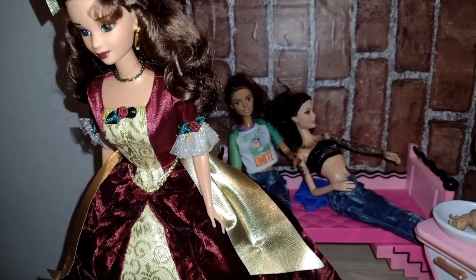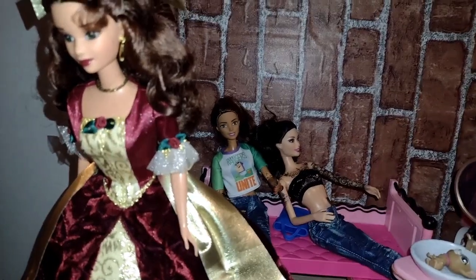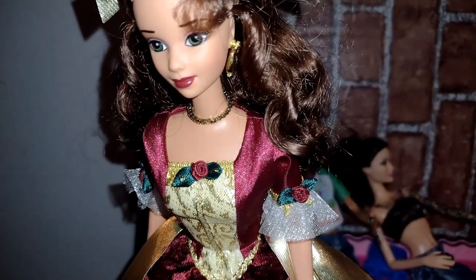Hey guys, welcome back to my channel. How are you guys doing today? This is Tina Barbie here and I wanted to share with you my beautiful Belle from Beauty and the Beast. This is the Christmas one, the holiday Belle.